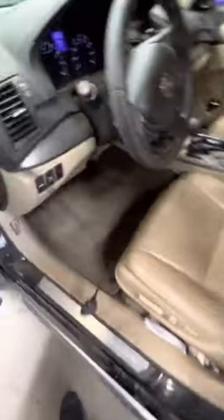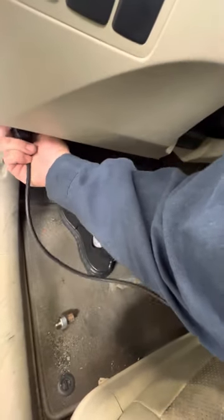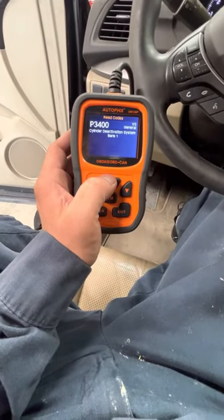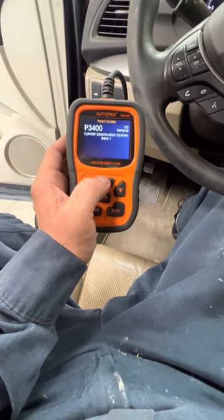It's a 2015 Acura RDX with the check engine light on. The code is P3400 — bank one cylinder deactivation system.